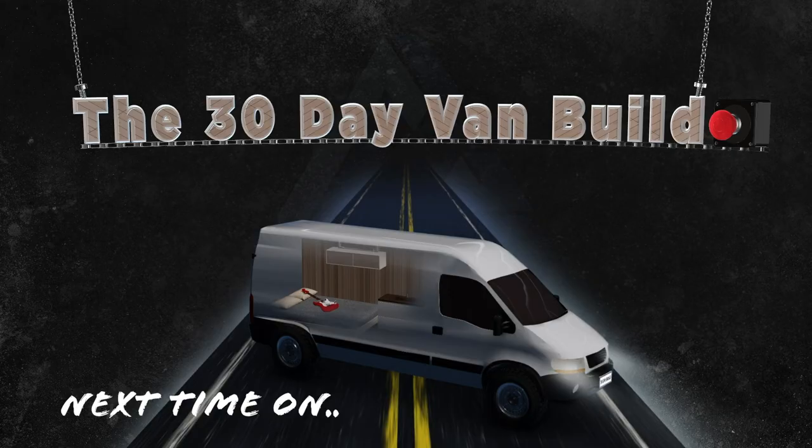On that note, we are going to end this episode of the 30-day van build. Thank you guys so much for watching. Make sure to tune in for next week because we're going to be on day 30 finishing touches — wrapping it all up. Make sure you guys hit that subscribe button, throw a thumbs up on this video if you liked it, and we will see you guys in the next one.